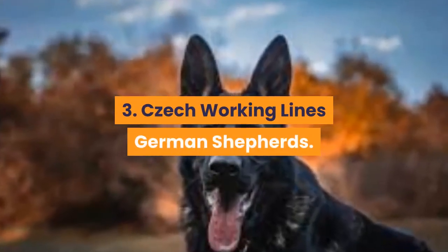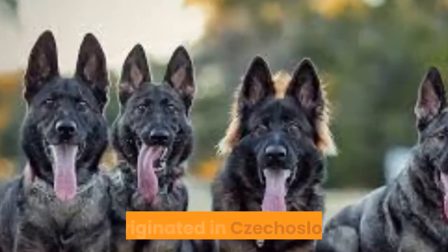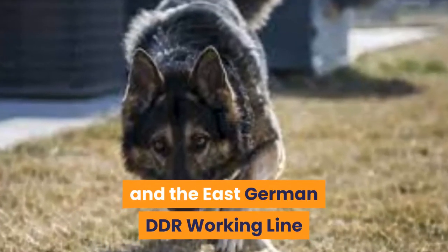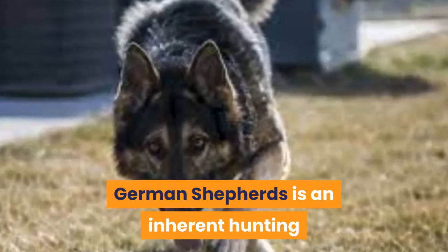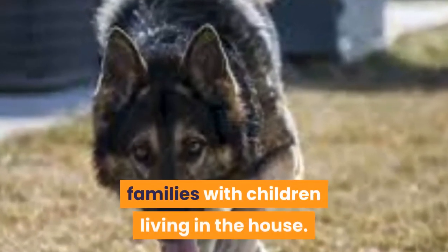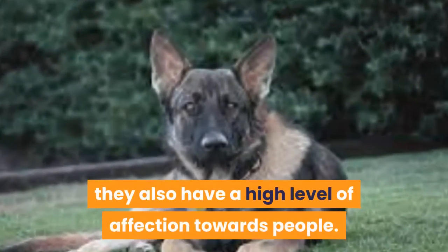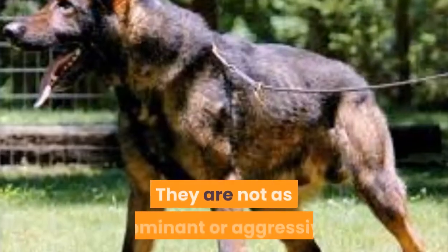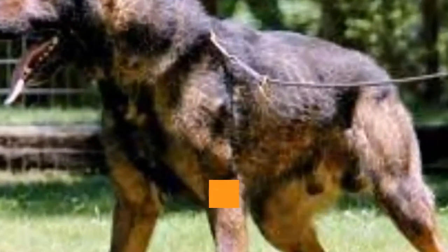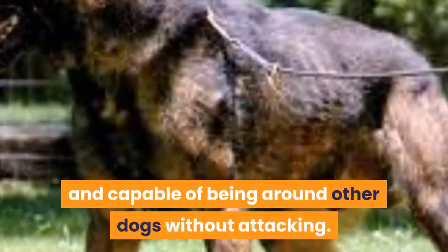Third: the Czech Working Lines German Shepherd, a dog breed that originated in Czechoslovakia. The major difference between this type and the East German DDR Working Line is an inherent hunting gene, which can be problematic for families with children. While these dogs carry an instinctual prey drive, they also have a high level of affection towards people. They are not as dominant or aggressive as the East Germans, but still will need proper training and socialization to keep them well-rounded and capable of being around other dogs without attacking.